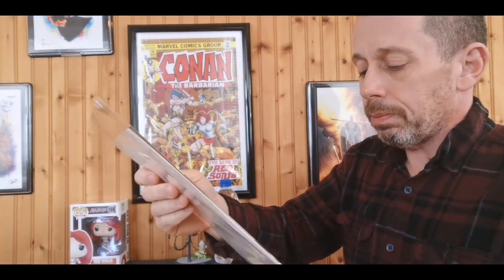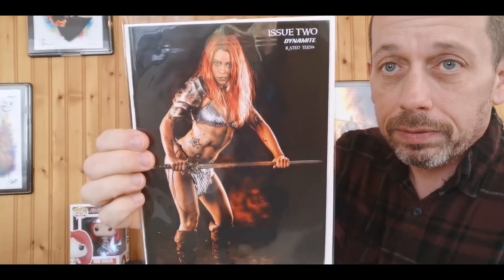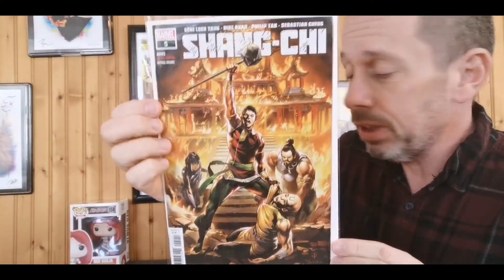We have issue two of Red Sonja: The Price of Blood. This is the cosplay cover, so this is going to be the reader. Whenever I have a cosplay cover it's the reader — I keep the art ones sealed and pristine because I don't really care about the cosplay covers at all. They are good readers if you mess it up. So what — Shang-Chi number five, that concludes this series, so I gotta read that.